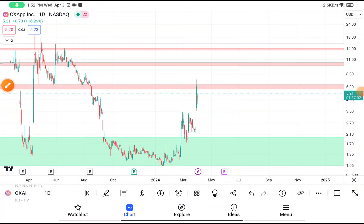Today in this video we are going to do a quick technical analysis on CXAI stock. Before starting our video, I want to tell you about an indicator which has above 93% accuracy — if you want that indicator, the link will be given in the description box.